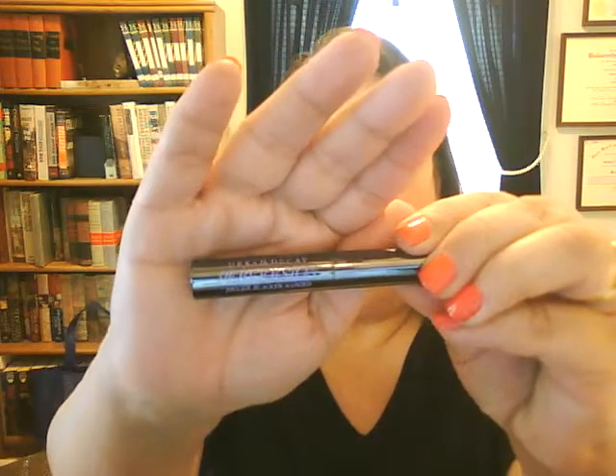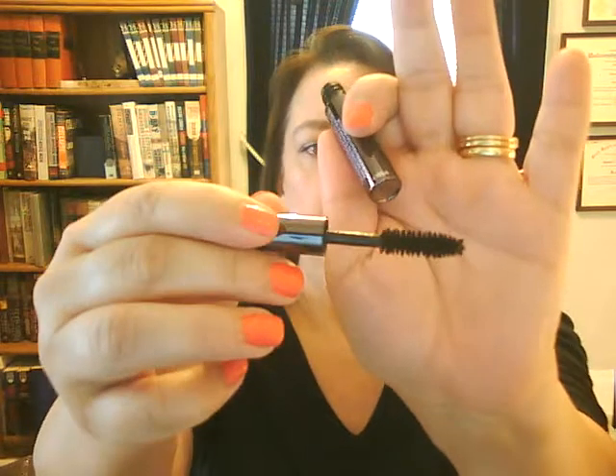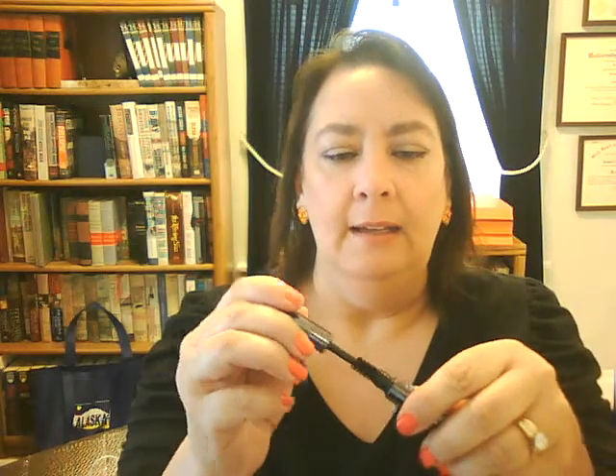The first item is the Urban Decay Perversion Mascara in black — I have it on right now. It's a cute little tube, just a small sample size, but the brush on the wand is full size and that makes it really nice to apply. It is a black color and it does make my eyelashes actually show up. Nice little travel size.